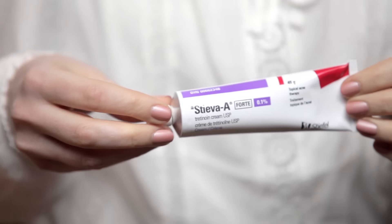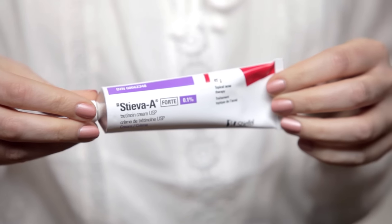The best time to use it is really at night time because it can actually increase your skin sensitivity to sunlight when you first start using it. Apply it first thing at night on a fresh clean face. So today I'm going to show you how to use a prescriptive Retin-A. The tube I have here is 0.1% which is the strongest.